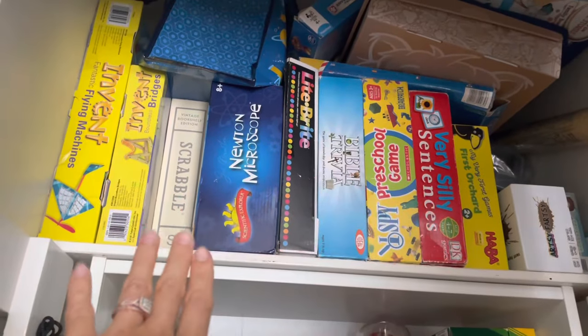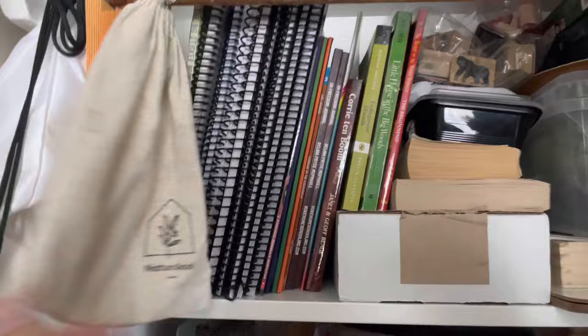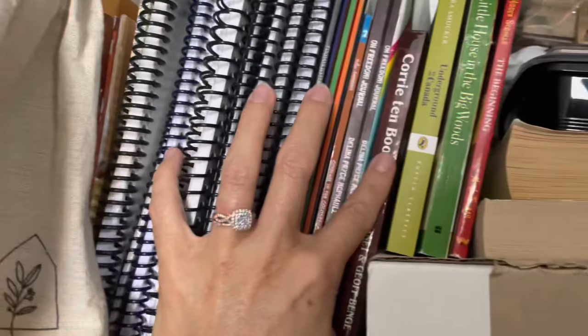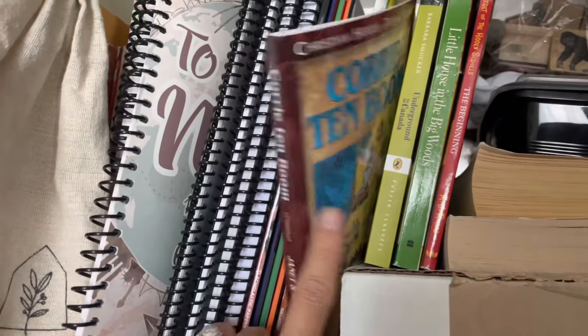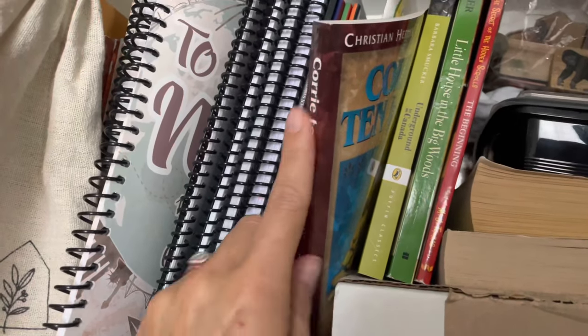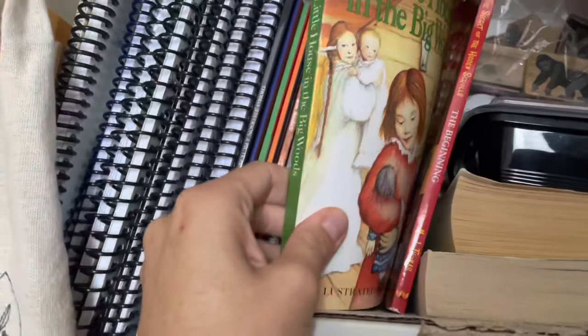This area holds our sensory tools — but they're in a sensory bin right now. This is all curriculum we'll use this year but aren't using right now, including 'To Every Nation' which I shared recently, and the first Christian Heroes Then and Now book. I actually have a book bundle happening right now with YWAM Publishing — you can get five of those books for $30, which is $20 off. This is also where I keep curriculum and books to go along with our Peaceful Pioneers curriculum from the Peaceful Press.